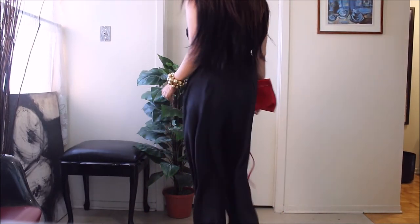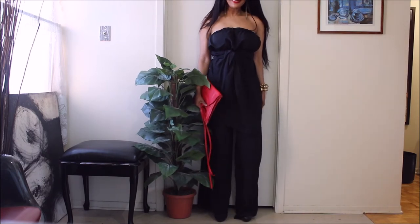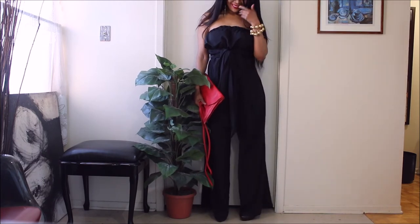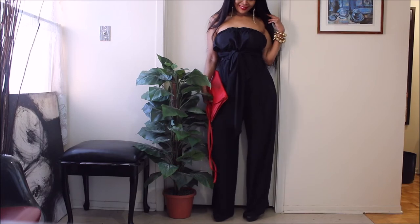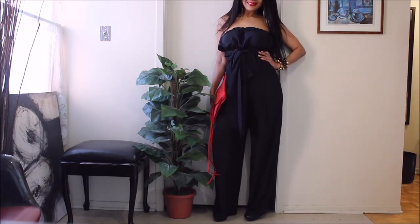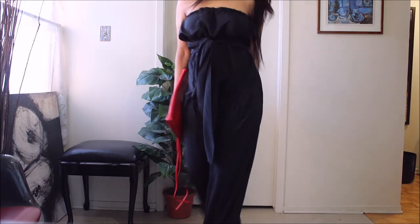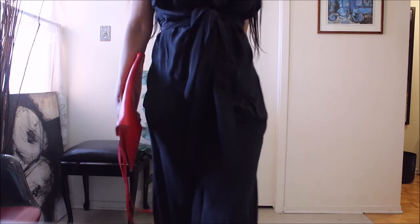And it has those gorgeous pleated details at the back, which are repeated on the front as well. It's such an elegant jumpsuit — you could wear this to a White House dinner. Seriously, you could wear this to a Hollywood gala. It's such a great piece.